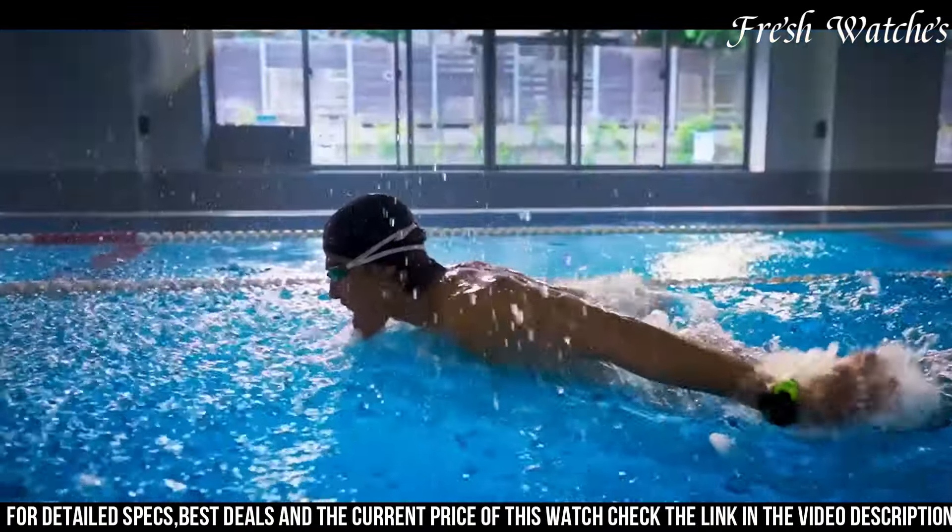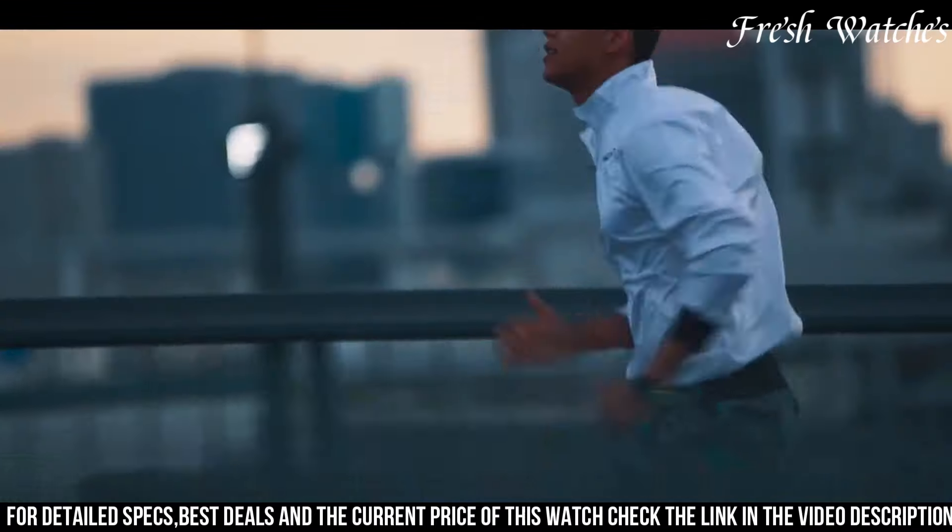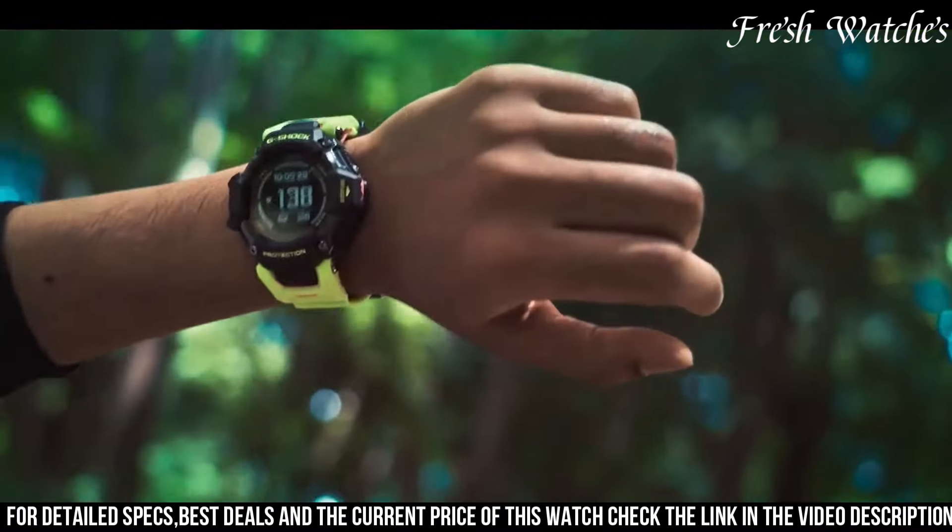The rugged design, shock resistance, and 200-meter water resistance make it suitable for any environment.